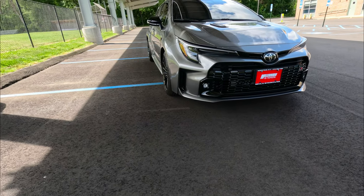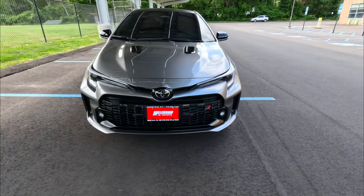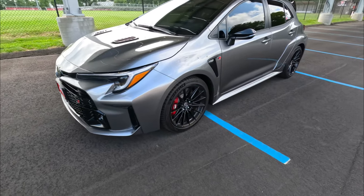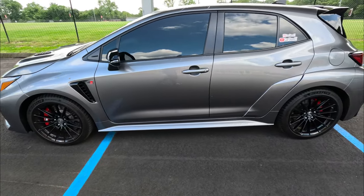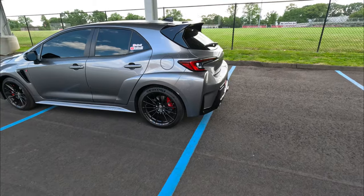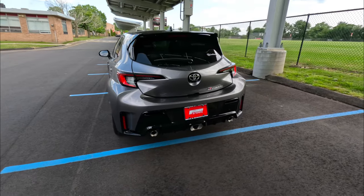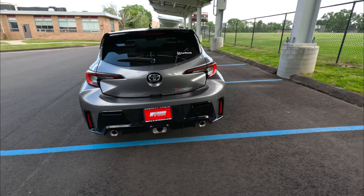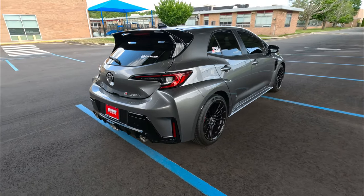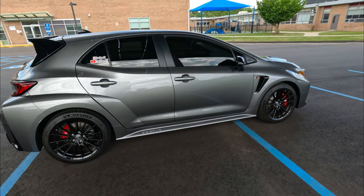Here it is guys — the 2023 GR Corolla. I just bought this baby and it's been a long time coming trying to acquire one of these. It's not easy to find, especially the one I got. You guys know this car comes in three different trims: the Core, the Circuit, and the Morizo edition. This one is mine — this is the Circuit Edition. I think this car looks beautiful, especially in this color. It really pops.